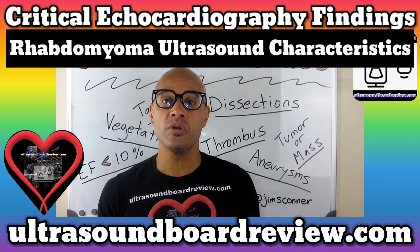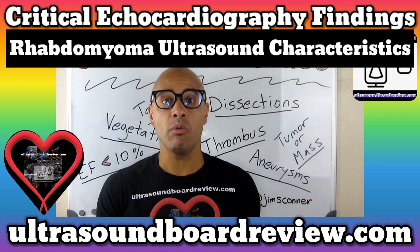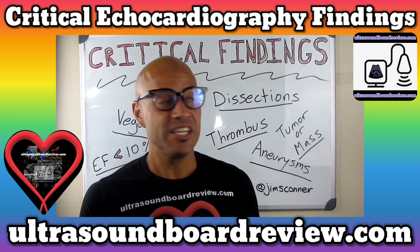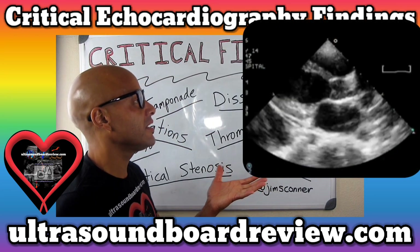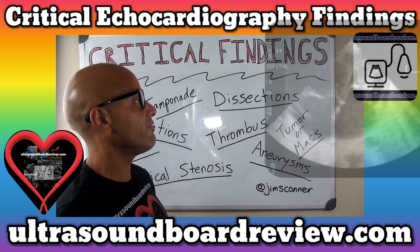2D characteristics include multiple hyperechoic homogenous structures with a pedunculated look that will protrude into the left or right ventricle. In this echo, you can appreciate how this tumor is growing on the inferior lateral side of the left ventricle, protruding into the left ventricle.